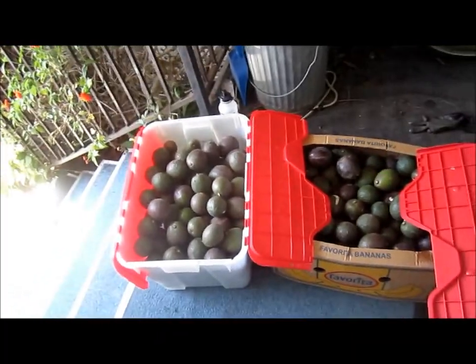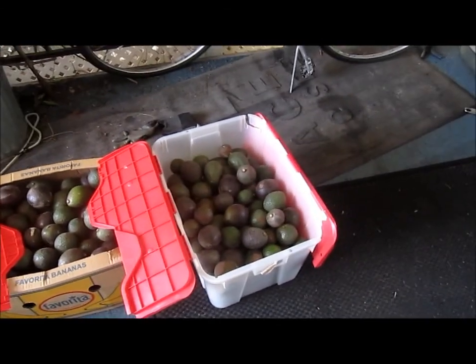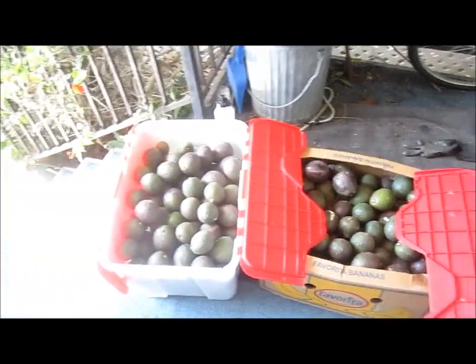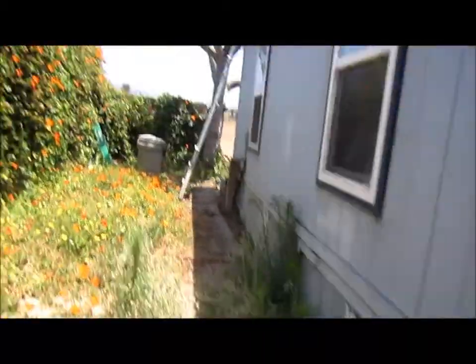Steve Close, retired avocado farmer at my trailer court. In three to five hours I picked about 150 pounds of avocados and cut down two big limbs.